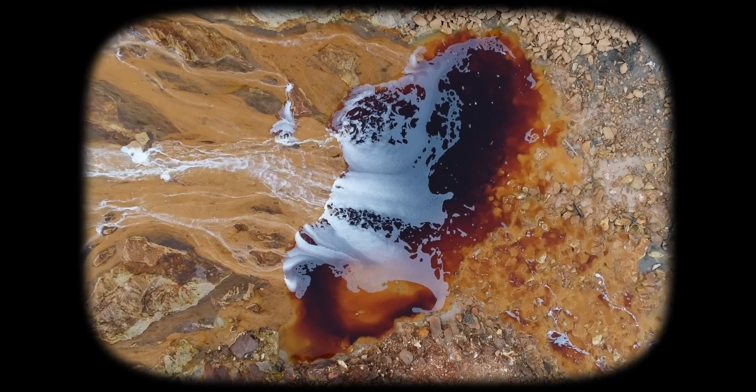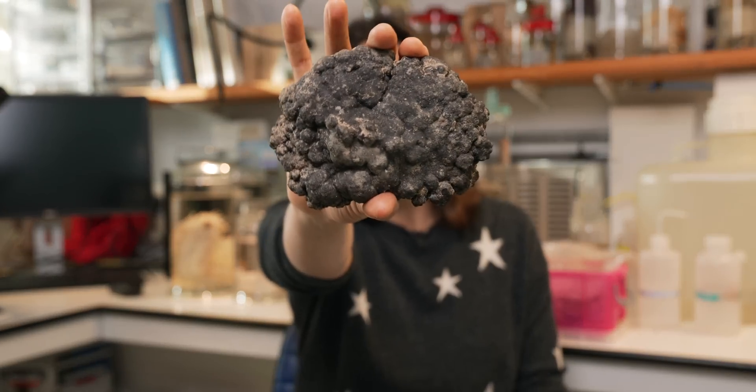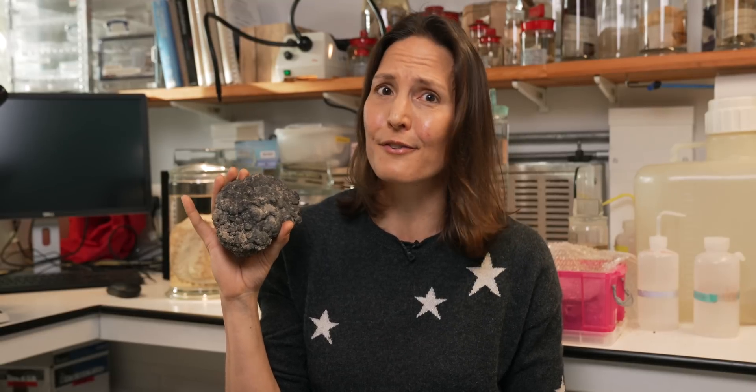We know that land mining can be really damaging. Wouldn't it be lovely if all of this was just sitting around somewhere for us to take? Well, this is a polymetallic nodule from five kilometres down on the deep sea floor — it's stuffed full of valuable metals. And there are hundreds of tonnes of these just hanging around in the deep ocean. So people are starting to ask the question: is this what we're going to build a clean energy future from?